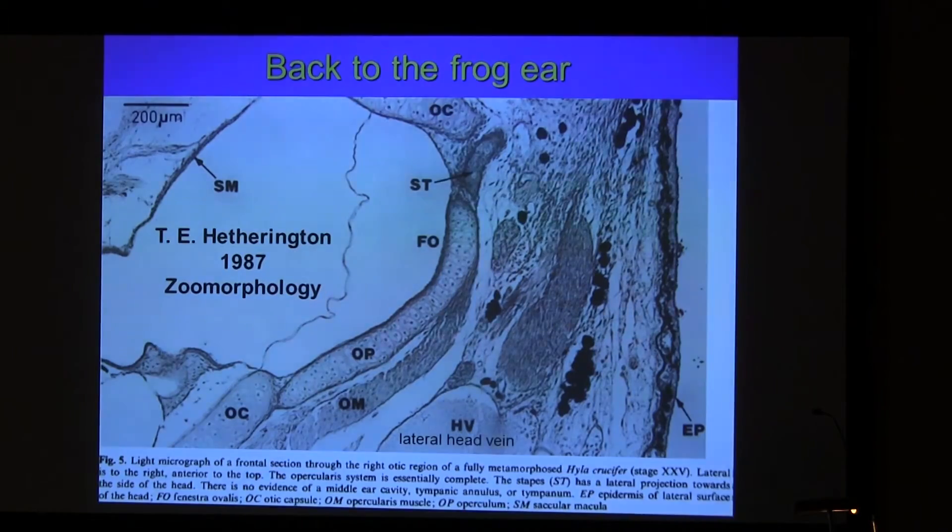This is a section through the ear of the American Spring Peeper, a horizontal section at the end of metamorphosis — the last numbered stage 25. These animals are already walking around on land. The stapes has already begun to form. It doesn't come anywhere near the surface of the head. The stapes has a larger projection toward the side of the head — but this is all capsule. There is no evidence from the rear otic cavity for a tympanum. The epidermis of the head is just normal epidermis here, and between this and the inner ear is massive tissue.